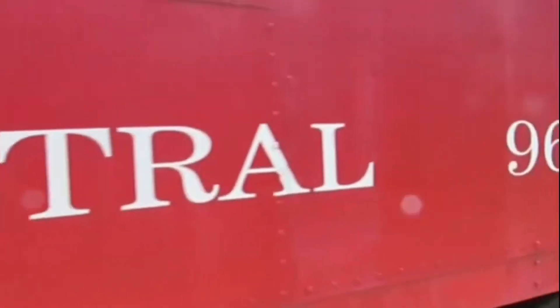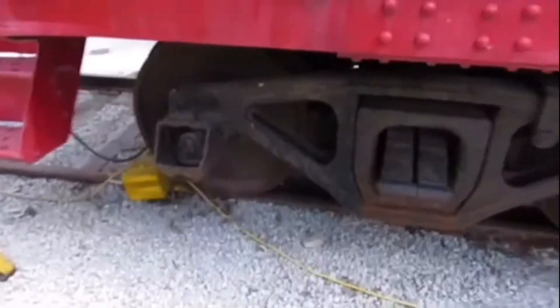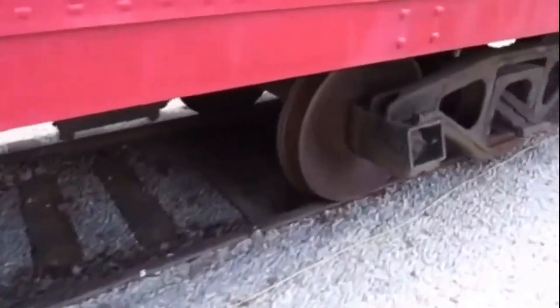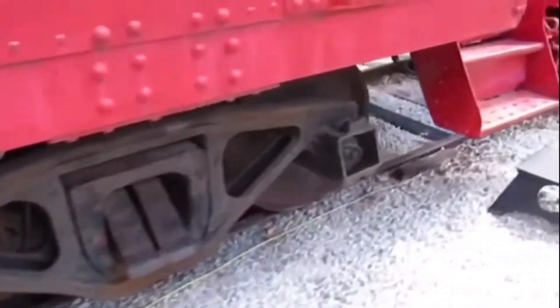Illinois Central 9648 was later retired and then in 1993 it was acquired by the Fox River Trolley Museum in Elgin, Illinois, where it was restored and can often be seen hauled on the museum tracks whenever trains are operating.